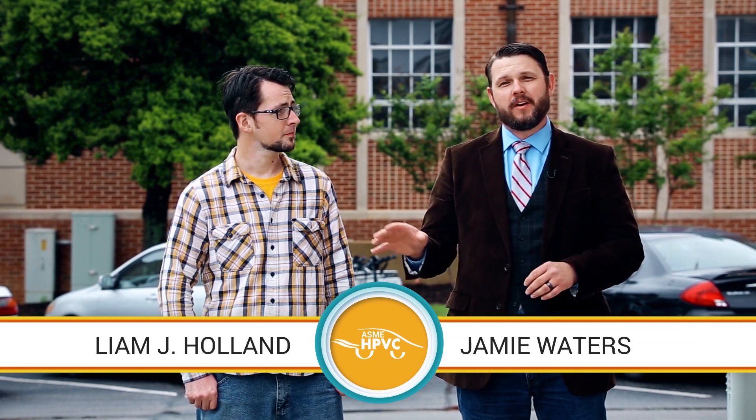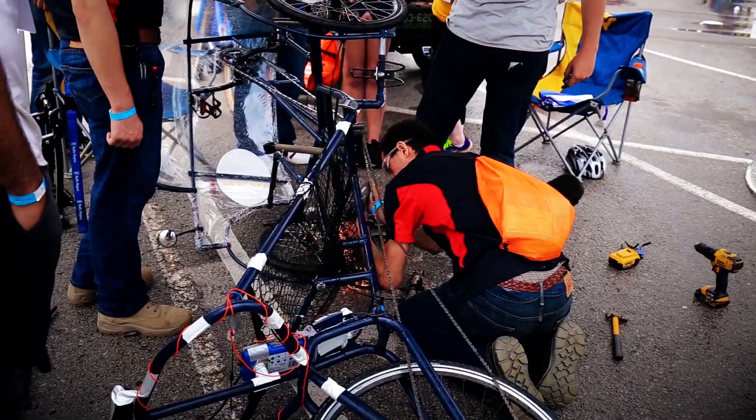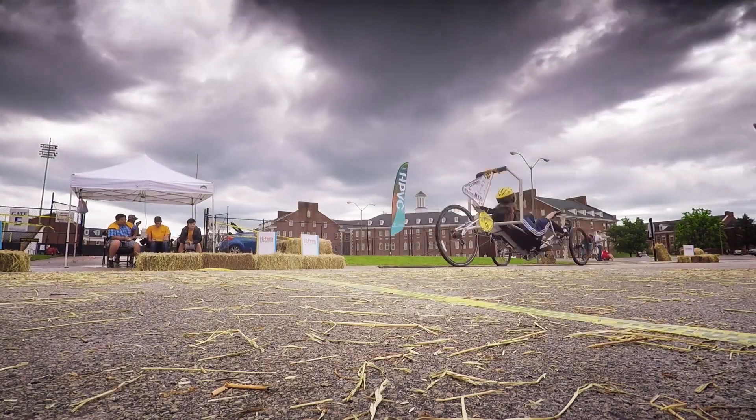In this challenge, 33 teams from the US and beyond will pit their vehicles against each other through a series of events. All teams involved had to design and build efficient, highly engineered vehicles for everyday use, from commuting to work to carrying goods to market. We're making use of the university's entire campus by setting out a series of tests, including a speed event and an endurance challenge that goes all the way around the campus with obstacles.